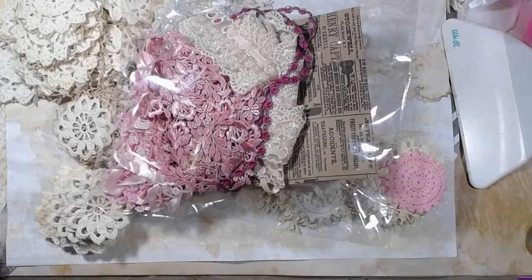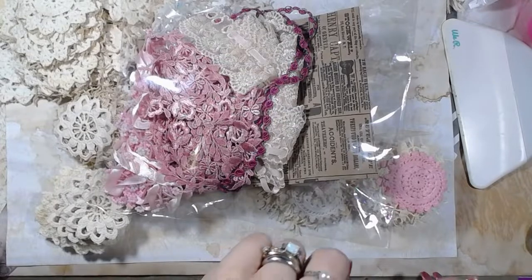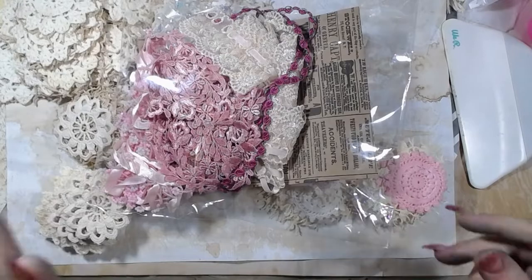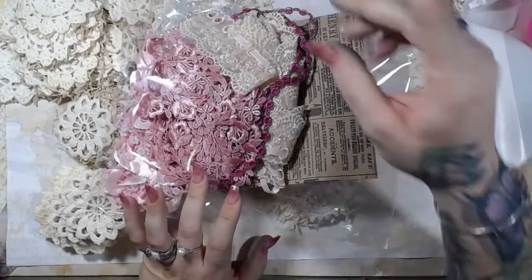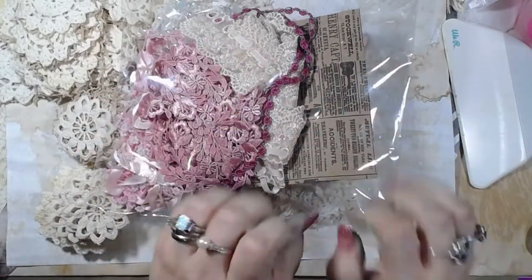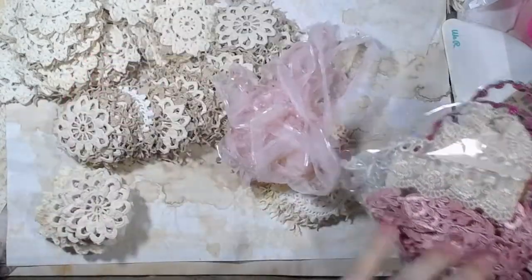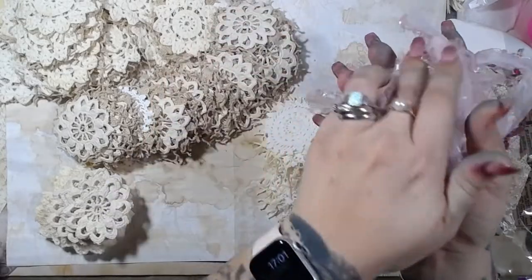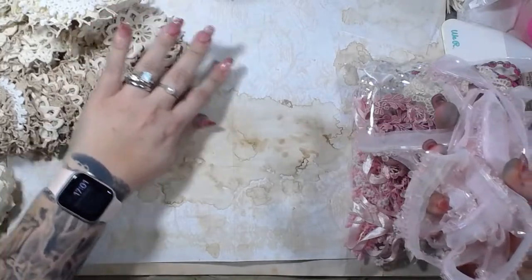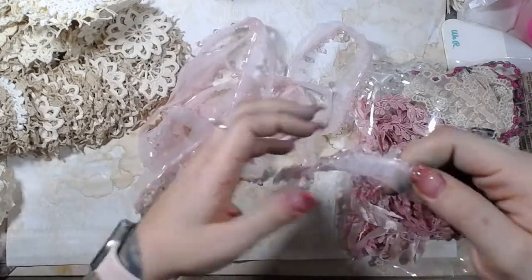I'm pulling everything out of the bag — I wanted to get that out of the way because it has her address on it. This is the stuff I got from her last Friday; this video airs tomorrow, which is Friday, today's Thursday. Please ignore my hands — I've been doing some dyeing and forgot to put gloves on. This right here is some gorgeousness — oh my goodness, I love this stuff.